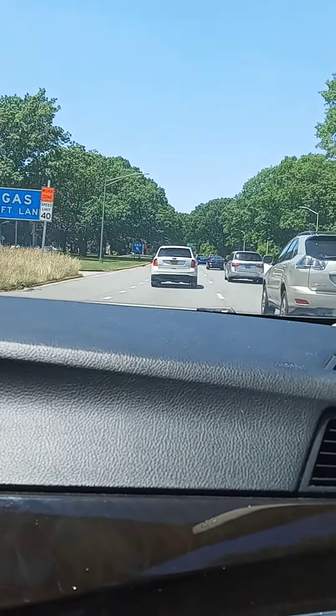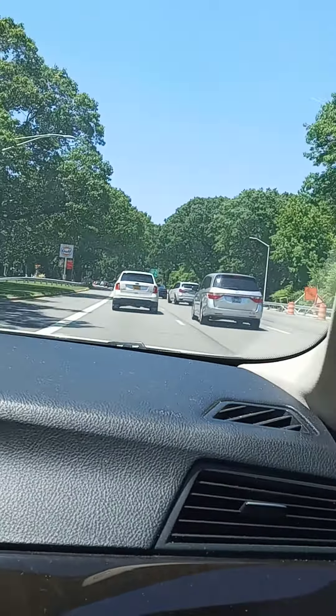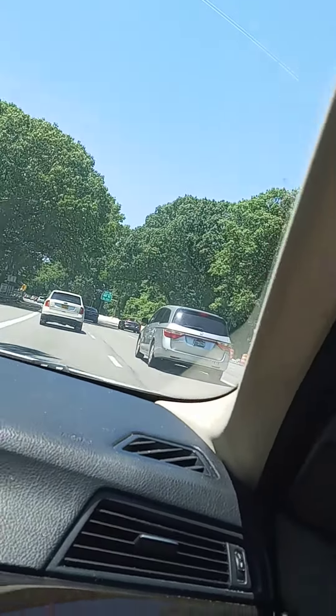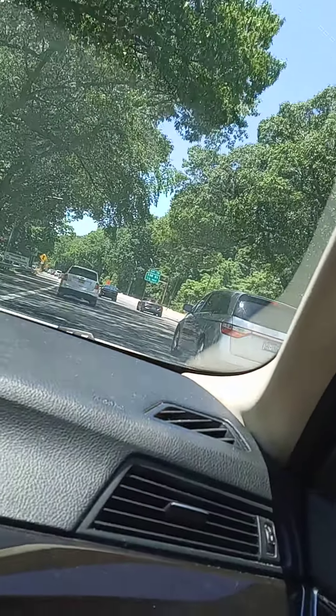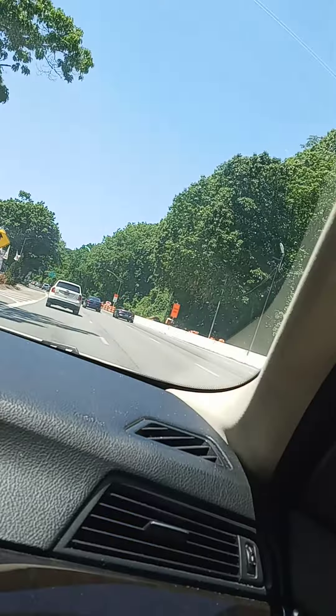Lane closure ahead on Grand Central Parkway W in 2.1 miles. You're still on the fastest route.